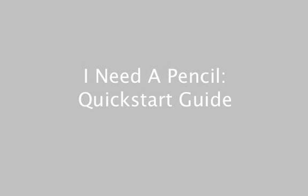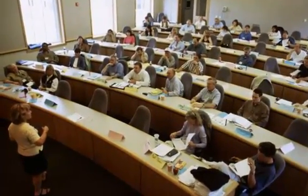Welcome to the new I Need a Pencil SAT Preparation website, powered by the CK12 Foundation. Every year millions of students fall behind their peers because they lack access to high quality educational materials, and we are here to bridge that gap.